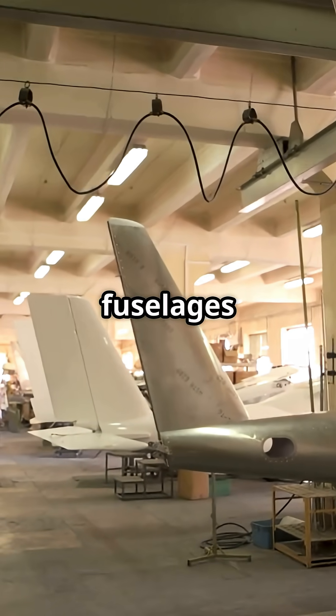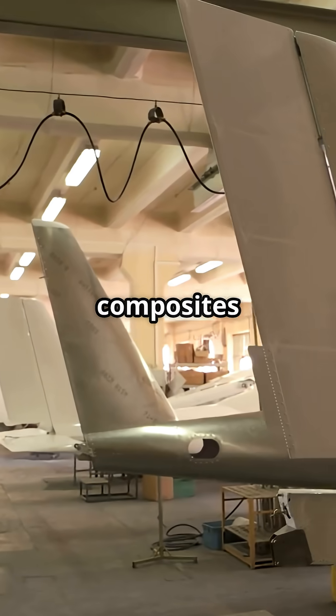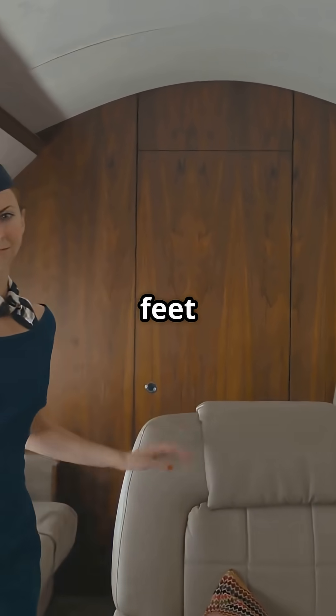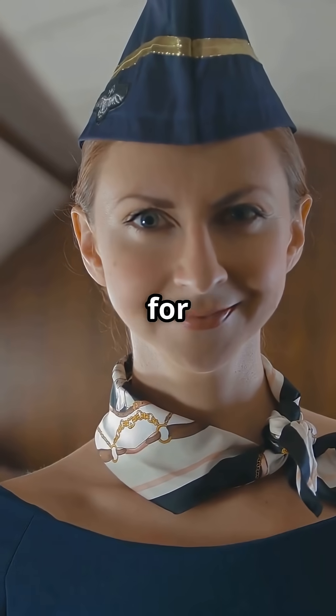On carbon fibre fuselages like the Boeing 787 and Airbus A350, composites tolerate higher pressure differentials. That means cabins can be pressurised down to about 6,000 feet instead of 8,000 — more oxygen, less fatigue for passengers.